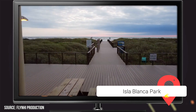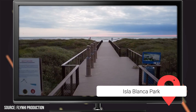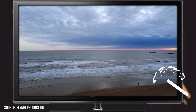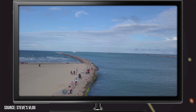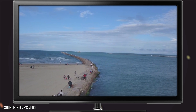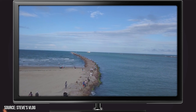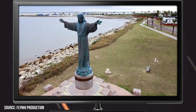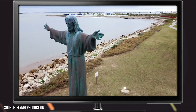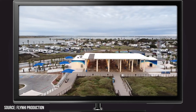Isla Blanca Park: Situated on the southern edge of the island, this park is home to some of the region's best beaches, as well as some of the premier fishing spots, boating facilities, and playground areas. It's also home to one of the most popular attractions on the island, the Christ of the Fisherman statue. Isla Blanca Park is a fantastic spot to go kiteboarding or snorkeling, and after spending the day having a blast, you can always grab a bite to eat at one of the area's many restaurants or check into one of the lodging options.